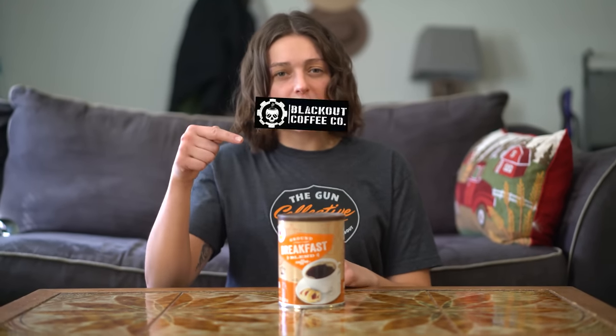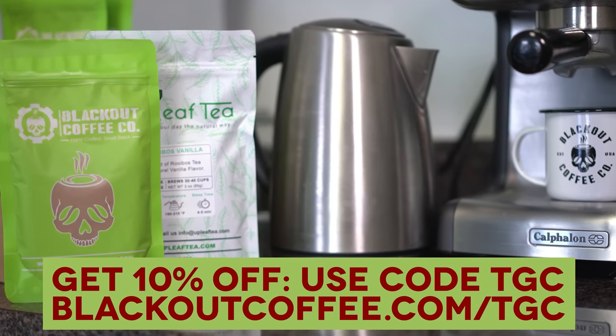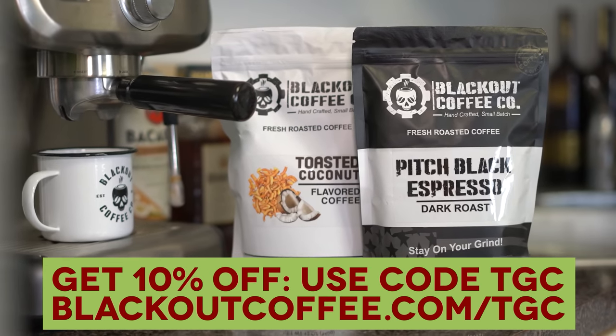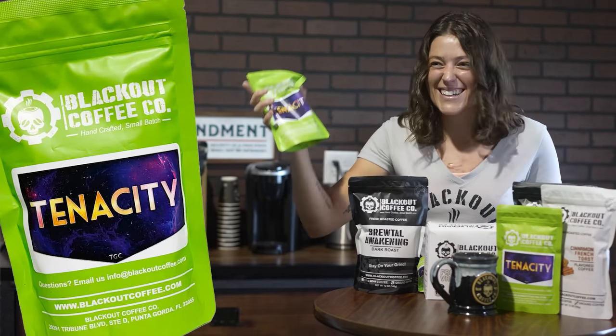Just because I'm addicted to caffeine doesn't mean I have to settle for coffee. Blackout Coffee. To get 10% off your entire order, go to blackoutcoffee.com and use the code TGC.